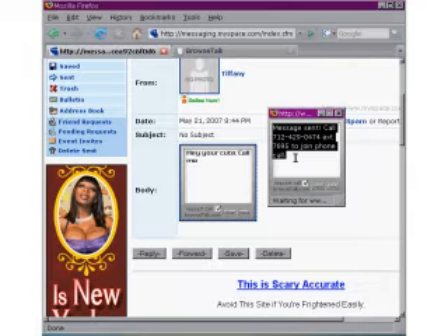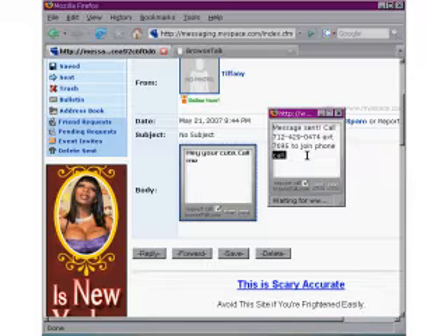Meanwhile, I get a text message on my mobile phone letting me know his reply — in this case, letting me know he likes my MySpace page. And I also get the phone number to call. So we can both call it, and now I can talk to him using BrowseTalk and he never gets my mobile phone number. I think this is great.